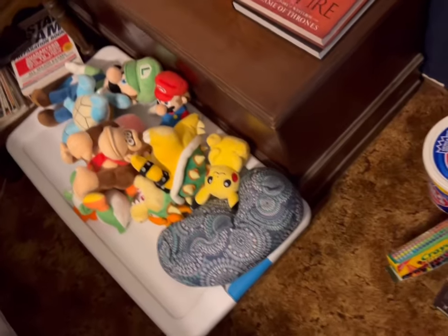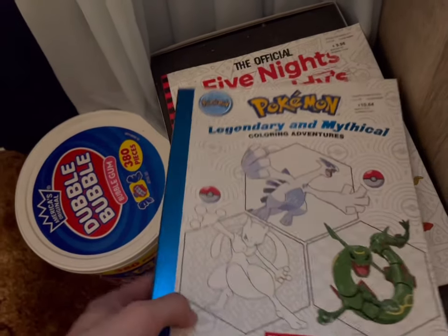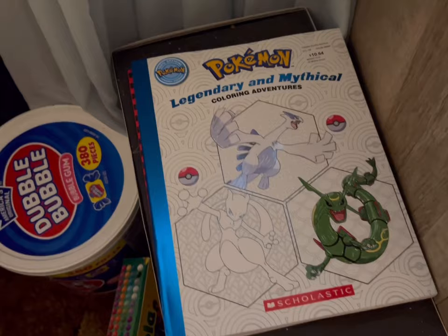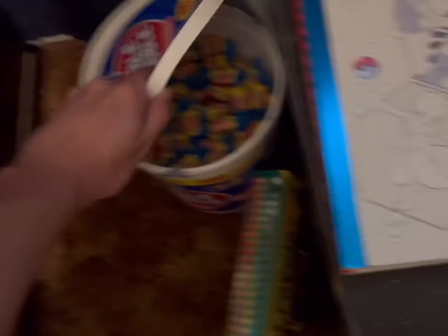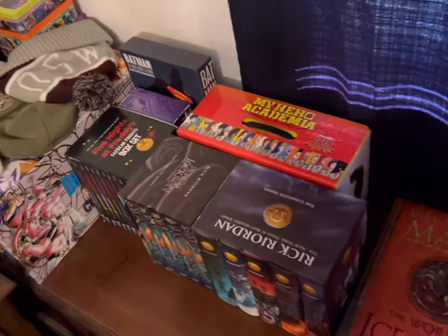Let me embarrass myself — I was bored and I love coloring, so let me show some coloring books. I got a Pokémon one, which some people probably think is cool, and then a Five Nights at Freddy's one — people look at you weird when you say you like that stuff, which I get. I got the crayons, and I have a whole bunch of gum.